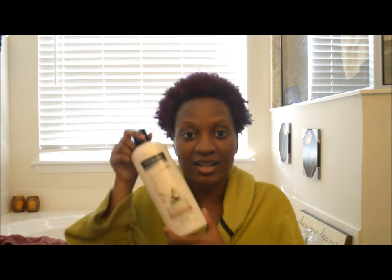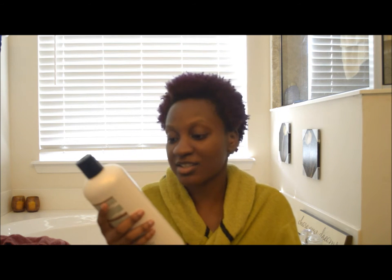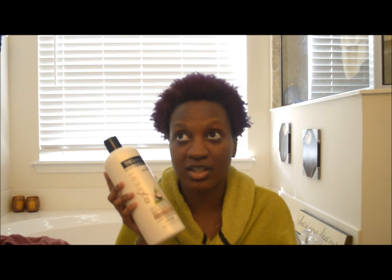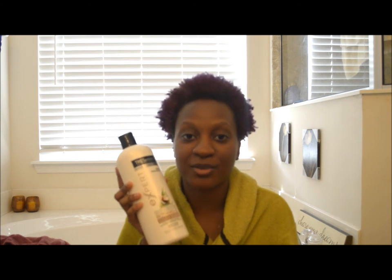I do have another product review for you. It's going to be on TRESemmé. Before I begin, I do apologize for not getting back to you — I've just been extremely busy, but believe me I'm trying to squeeze time in so I can talk to you guys about other products, because that's what I do best. Today I'm going to be reviewing this stuff here.